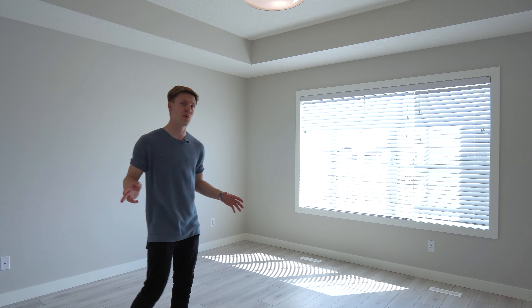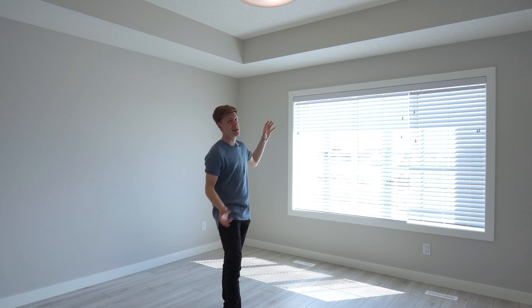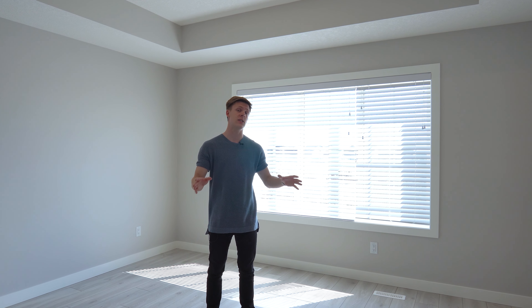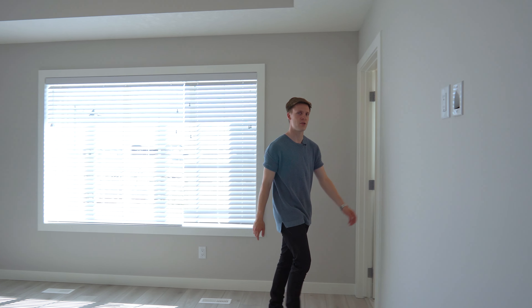When you first walk into the primary bedroom, you'll notice the tray ceilings once again, making the space feel more open. You have this large window bringing in tons of natural light — the blinds are down right now and it's still bright. The room size is 14 feet by 13 and a half feet. Now let's go take a look at the primary ensuite bathroom.